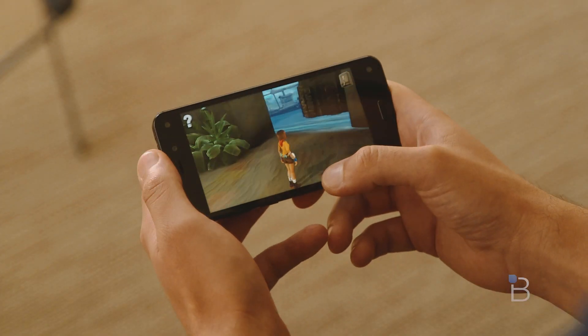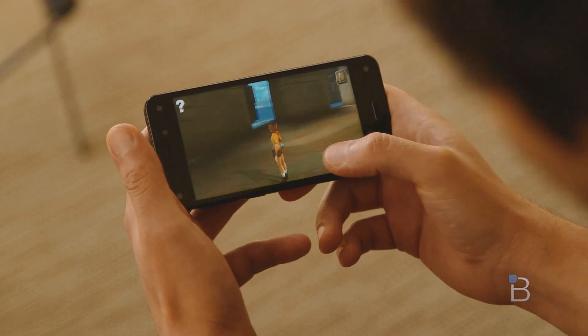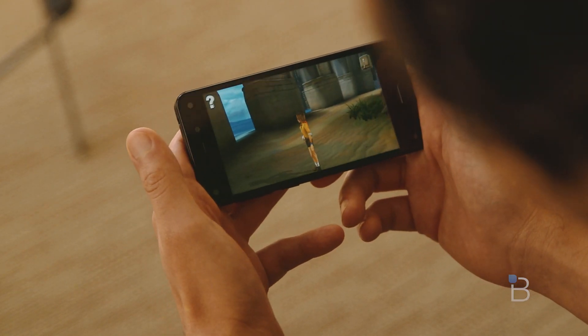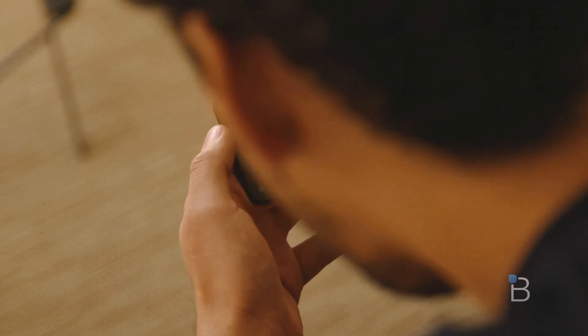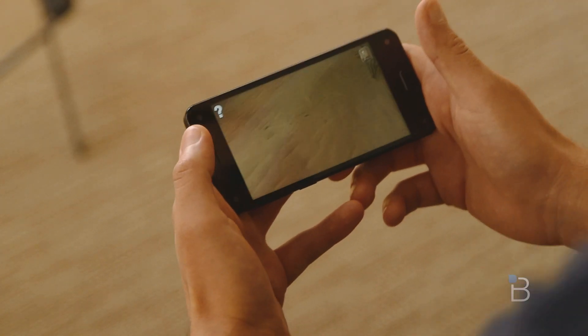That kind of extends to other experiences throughout the Fire Phone too. There are a handful of games such as Lily from Amazon Studios that are already taking advantage of the technology, and the approach reminds us a bit of the Oculus Rift in some ways, making you feel like you're more immersed inside the game. It won't really change how you play, but it does add another element.